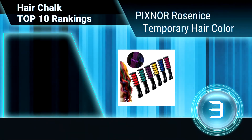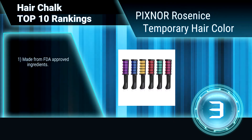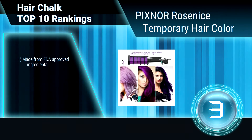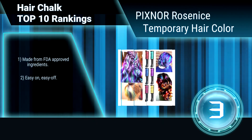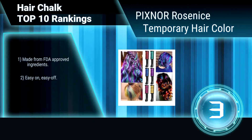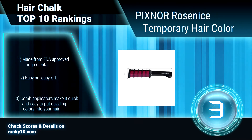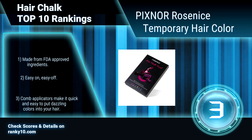Ranking number 3: Pix No Rose Ennis Temporary Hair Color. Pix No Rose Ennis Hair Chalks, composed of 6 bright and vibrant colors — red, blue, green, yellow, purple, rose — can be used individually or mix and blend colors. The hair chalks can be applied to dry hair of any color. Made from FDA approved ingredients. Easy on, easy off. Includes comb applicators.